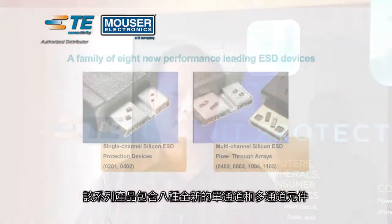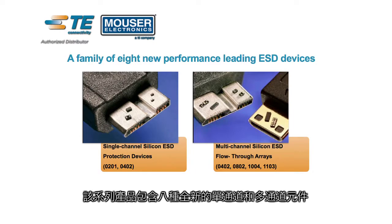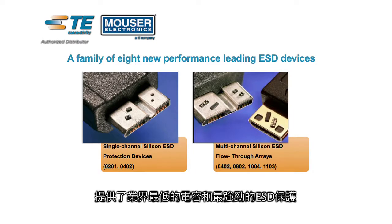Hi, this is Curtis Wong, Portfolio Product Manager for Selkin ESD. TE Circuit Protection continues its tradition of developing innovative industry-leading solutions with the launch of the SESD, or Selkin ESD devices. This portfolio of 8 new single and multi-channel devices offer the lowest capacitance and the most robust ESD protection in some of the smallest packages available today.